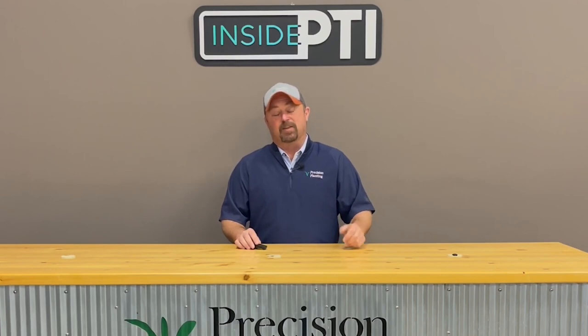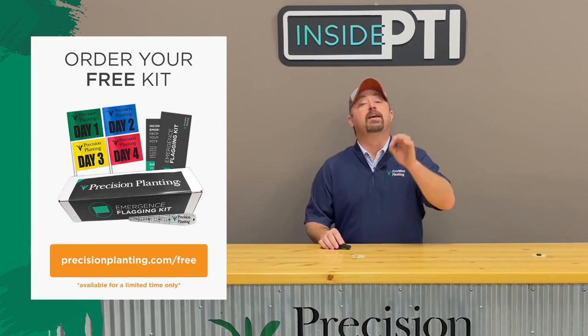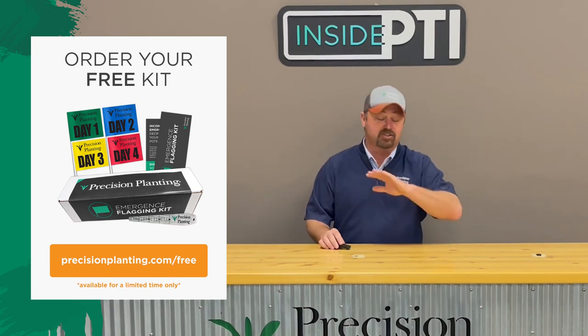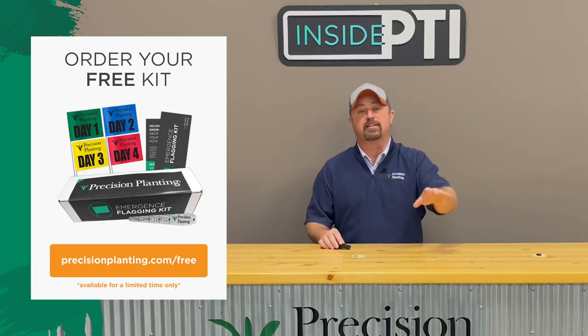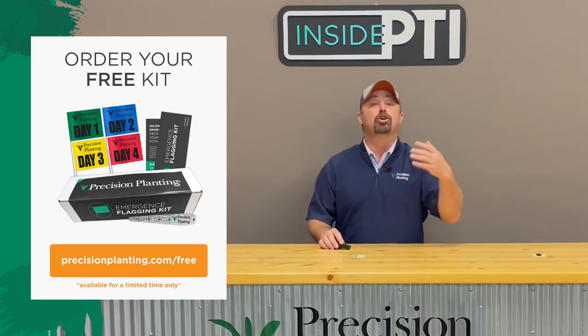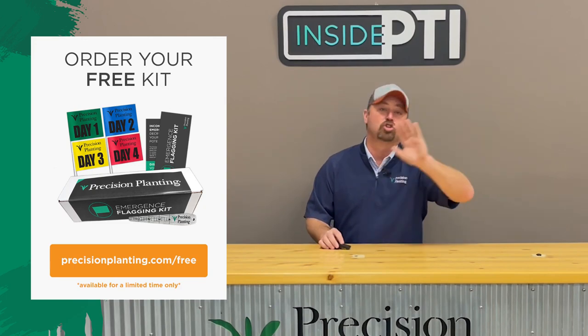We want to help change this number. If you go to our website at precisionplanning.com/free, we want to send you a free emergence flagging kit, totally free of charge. Just go to the website, tell us where to send it, give us an address, and we're going to send it right to you so you can go do some of this flag testing on your farms this spring.